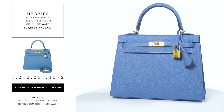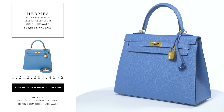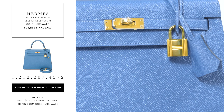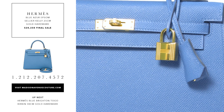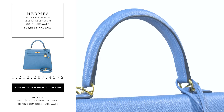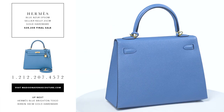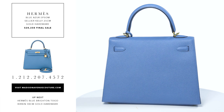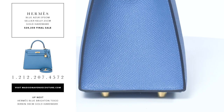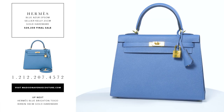The Hermes Blue Azur Cellier Kelly 25cm of Epsom leather with gold hardware. This Kelly has tonal stitching, a front toggle closure, a clichet with lock and two keys, a single rolled handle and an optional shoulder strap. The interior is lined with azure chevre leather and it has one zip pocket with an Hermes engraved pull and one open pocket on the opposite side.